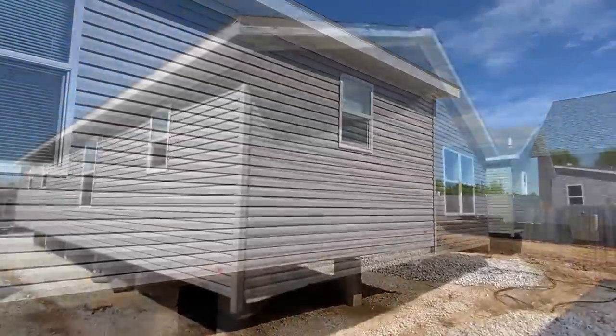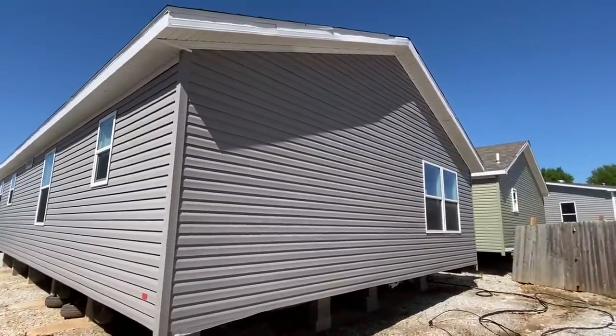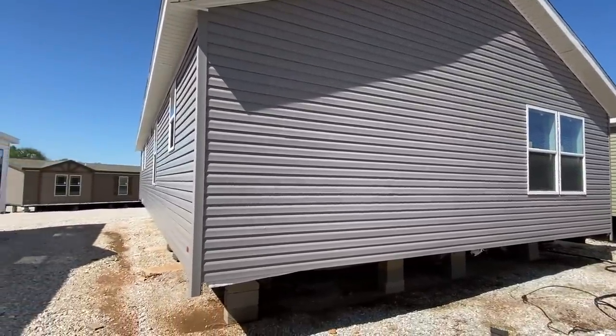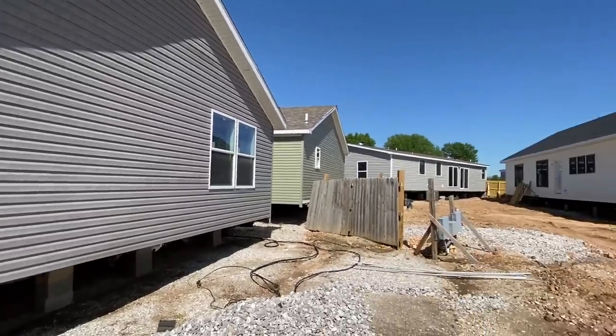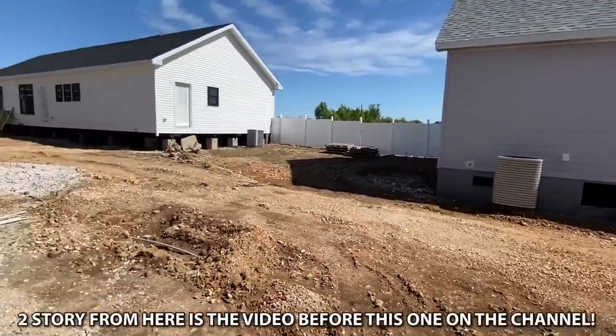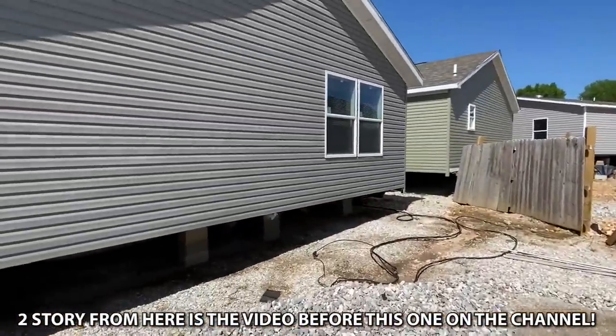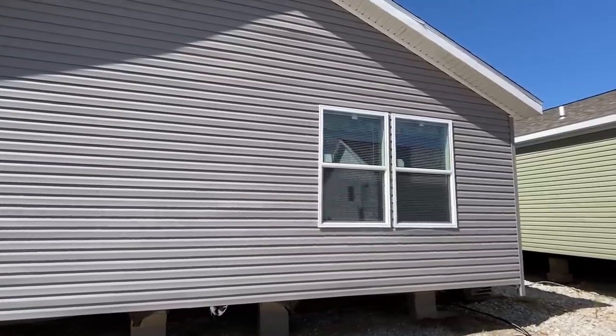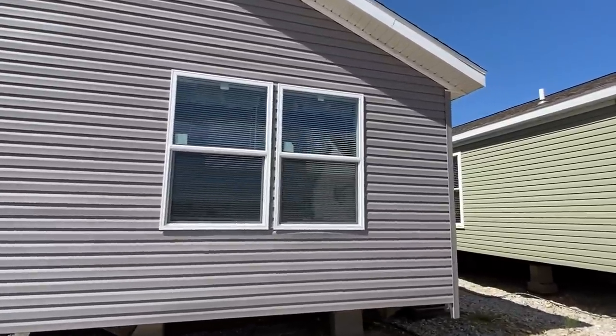We're at Three Stone Homes, this is in Rogersville, Missouri. They have some of the craziest inventory - look at these really big mods they have. They're all gonna be on the channel, so check that out. That's the back side of them obviously, but yeah check out the channel after this video and see some of the other cool stuff that we have.